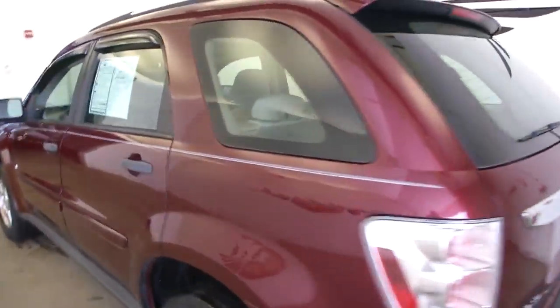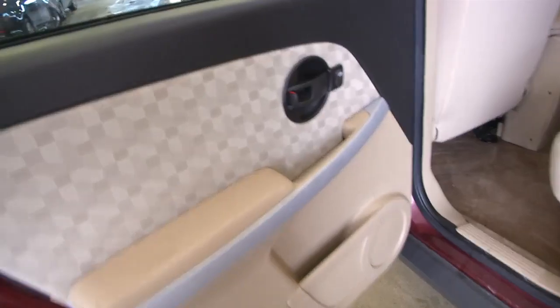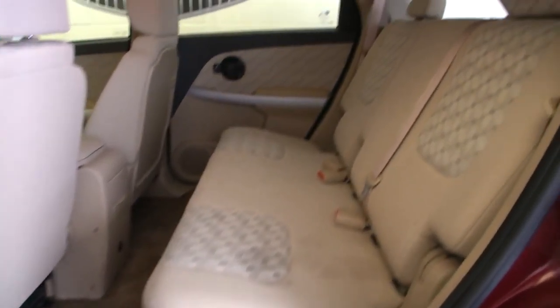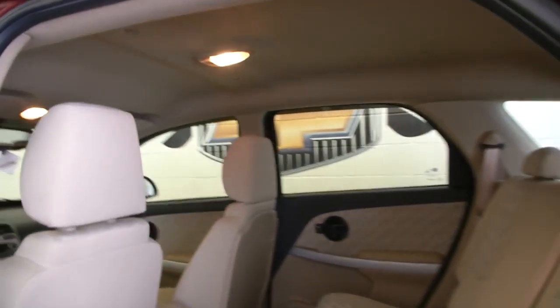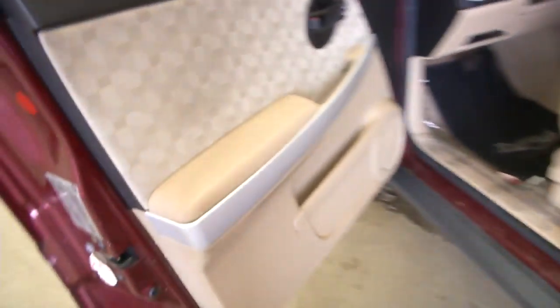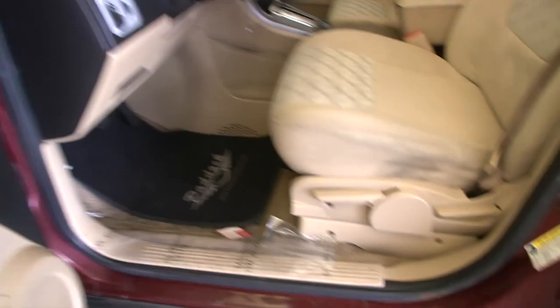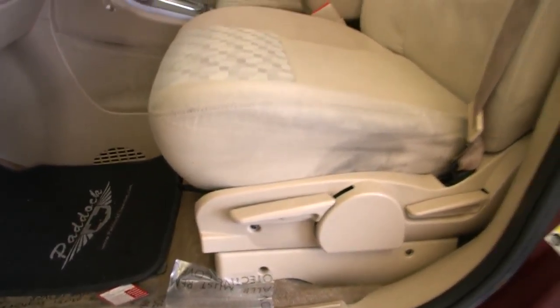Walking around here, opening up the rear. Nice neutral colored interior, which is really nice. You have that two-tone seating, which is really cool. Open up the driver's door — power locks right there. Automatic transmission. Cool checkered pattern on the seats there.